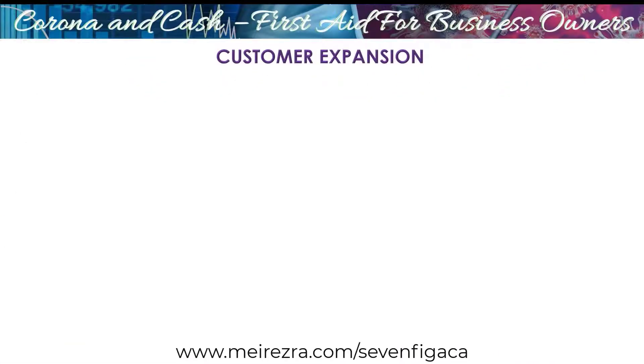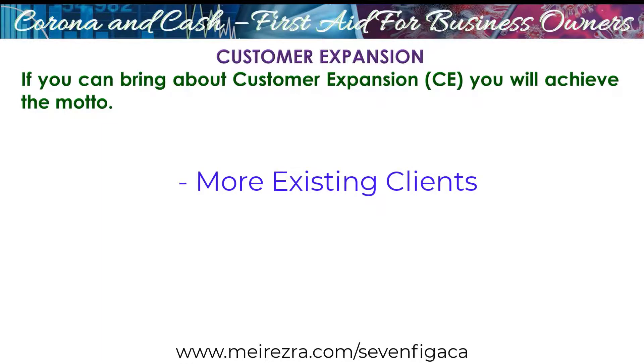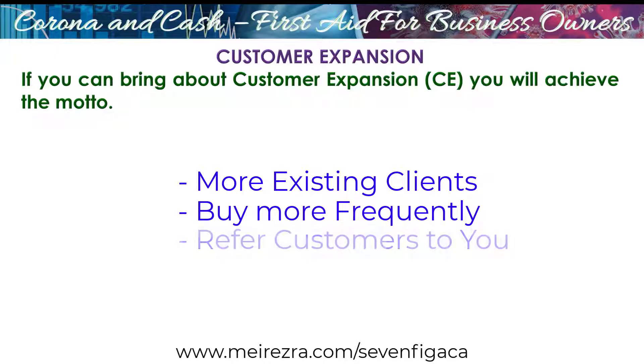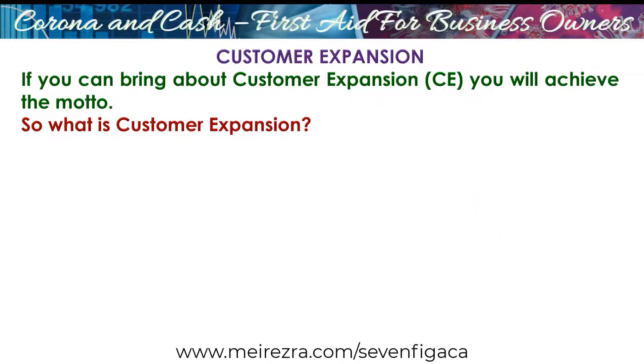There's something that I call customer expansion. What does it mean? If you can bring about customer expansion, you will achieve the motto. So we need to bring customer expansion — this is the thing that we're going to learn, because if you can bring customer expansion, you will see there will be more existing clients that will buy more frequently, they will buy more and refer. So what is customer expansion?